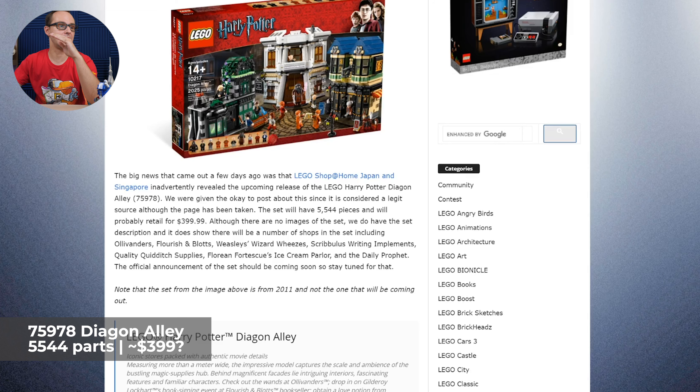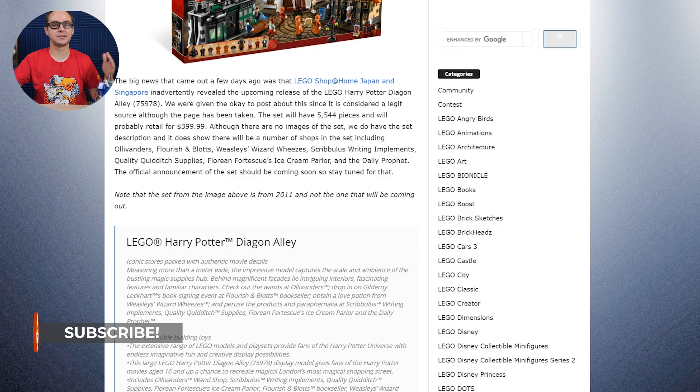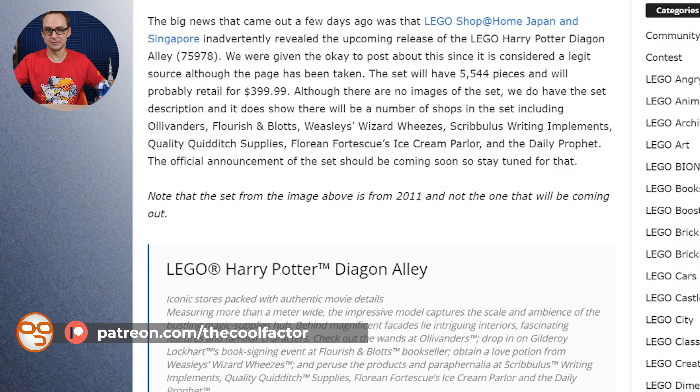It's the set number 75978. The confirmation is coming from the actual LEGO shop at home for Japan and Singapore markets. They kind of made the website for ordering the set active for a split second, and fans were really fast to get this information out. They were able to see the description of the set and the actual piece counts and the retail prices.